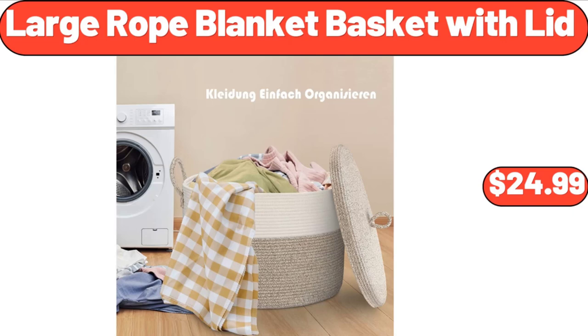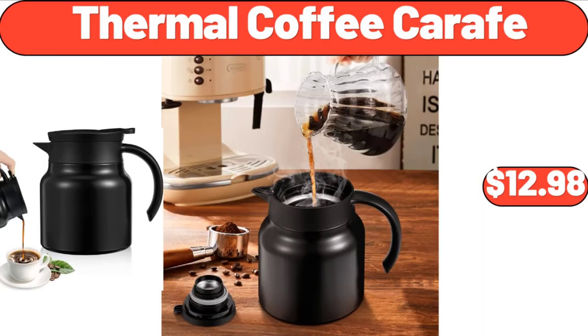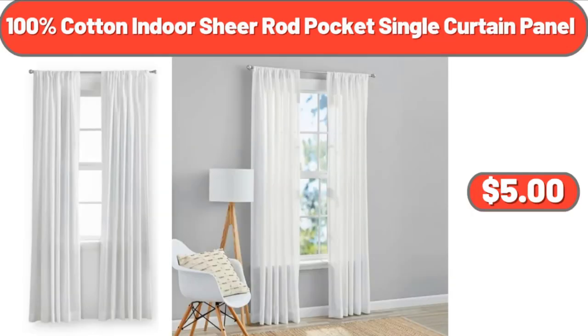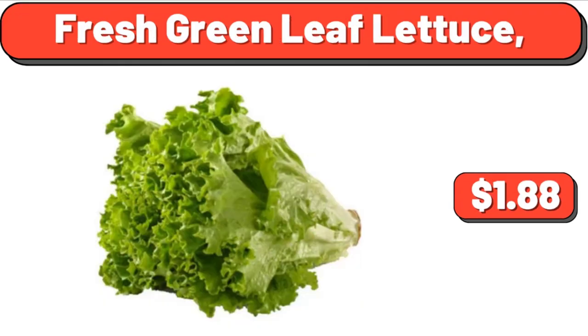Large Rope Blanket Basket with Lid, $24.99. 2-Slice Toaster Extra Wide Slots Yellow Toaster, $24.99. Thermal Coffee Carafe, $12.98. Organic Uncured Black Forest or Maple Smoked Ham, $4.29. Acrylic Drink Dispenser, 2.5 Gallon, $23.65. 100% Cotton Indoor Sheer Rod Pocket Single Curtain Panel, $5. Velveeta Deluxe Shells and Cheese, 12 ounces, $3.43. Fresh Green Leaf Lettuce, $1.88.